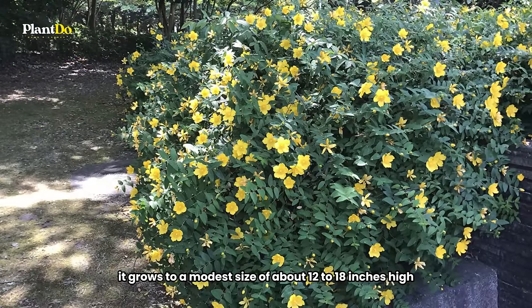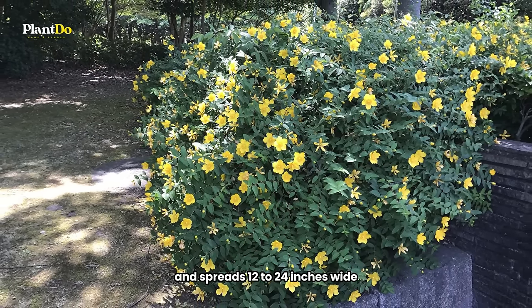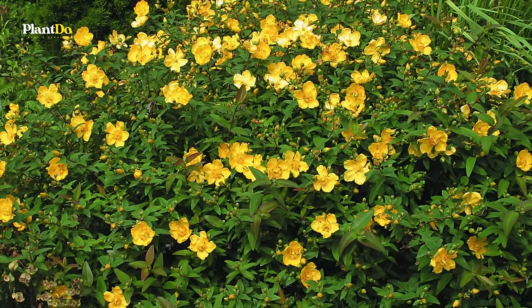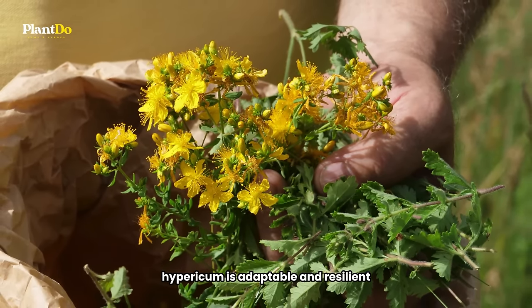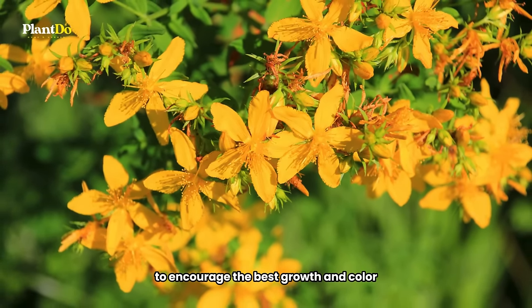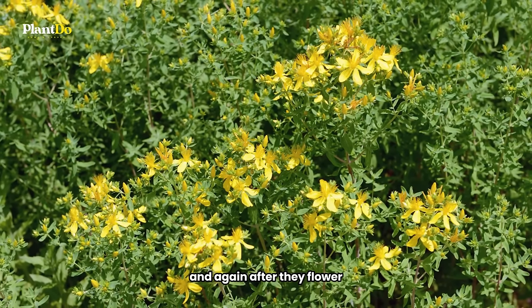It grows to a modest size of about 12 to 18 inches high and spreads 12 to 24 inches wide, making it a perfect fit for various garden spaces. Hardy in zones 6 to 8, Hypericum is adaptable and resilient. A quick tip for gardeners: to encourage the best growth and color, prune your Hypericum plants in the spring and again after they flower.